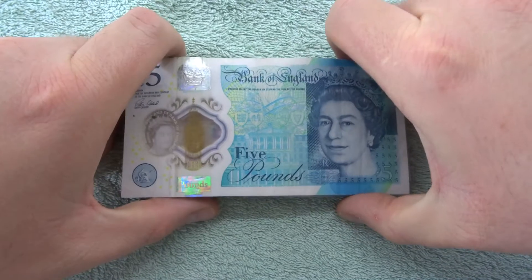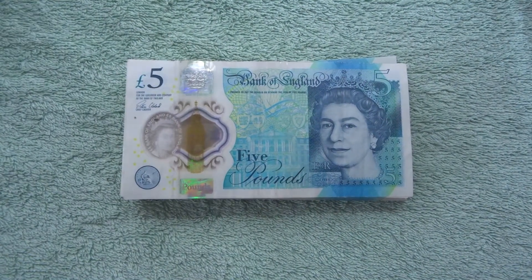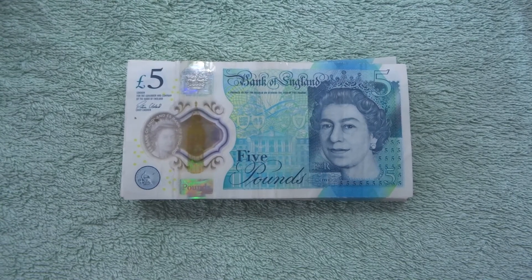So guys, nothing significant in this note hunt, but what I like about them is they're all different — they all look the same but they're all different at the same time. Alright guys, thank you very, very much for watching, and I'll see you in the next one. Take care, bye, and happy note hunting. Goodbye.